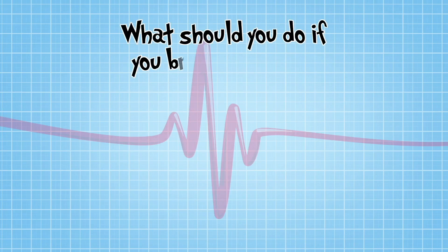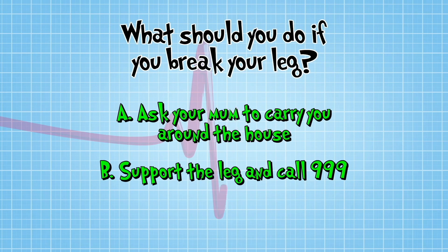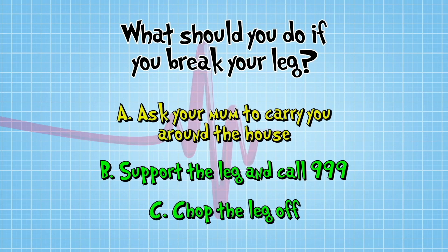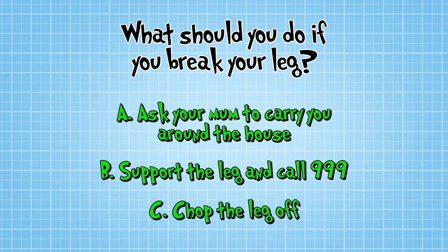So what should you do if you break a leg? A: ask your mum if she'll carry you around the house for six months. B: support the injured leg to keep it still and call 999. C: chop the leg off — it's no use now, it's broken. The correct answer is B, because doctors can heal it.